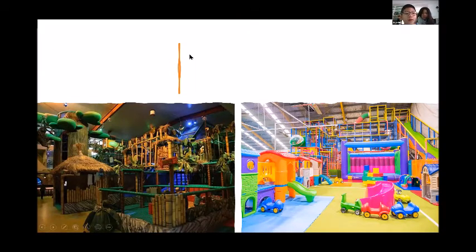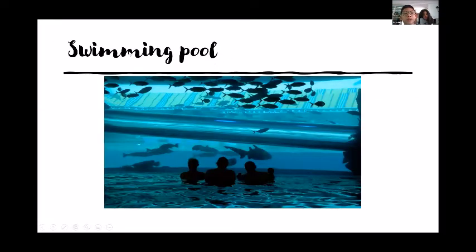After you finish eating, you can go to the swimming pool where it is very nice. It's not just a swimming pool — it is a swimming pool where there are fish in there.